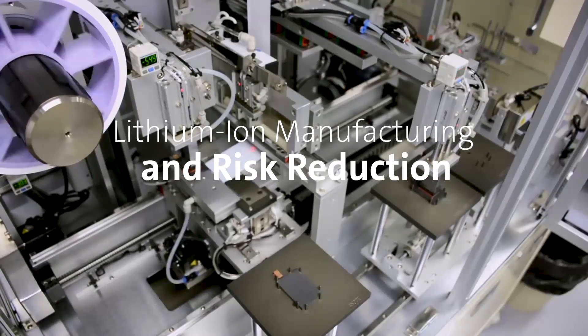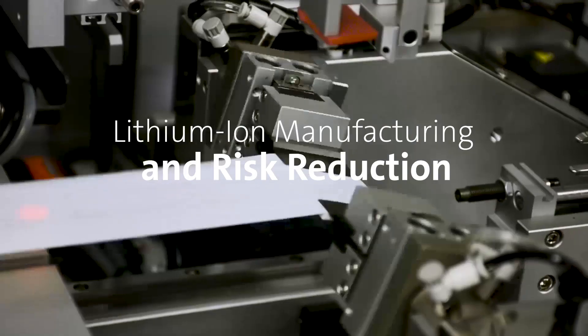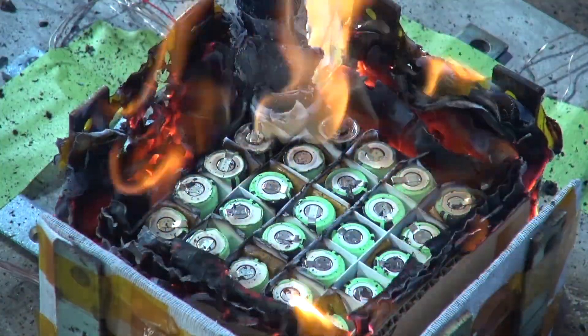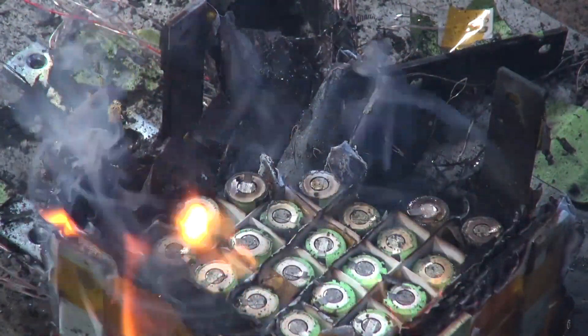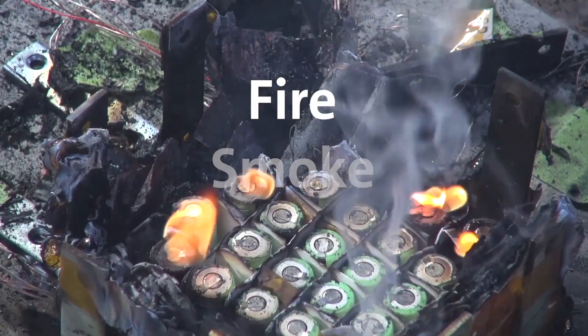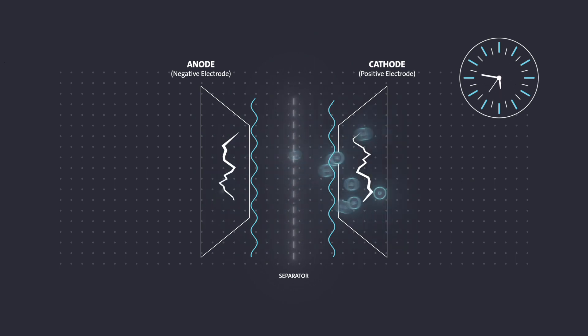The lithium-ion cell and battery manufacturing process requires stringent quality control. Improper design and manufacturing practices can lead to catastrophic failures in lithium-ion batteries and cells. These failures include fire, smoke, and thermal runaway. Failures can remain latent until being triggered during product use.